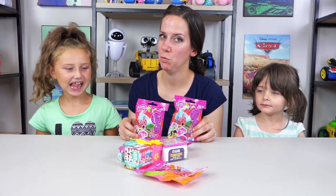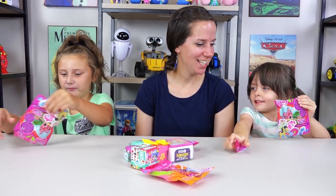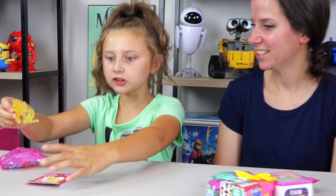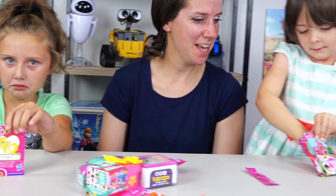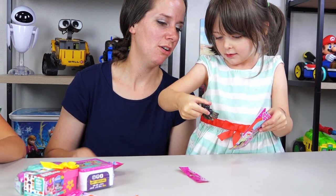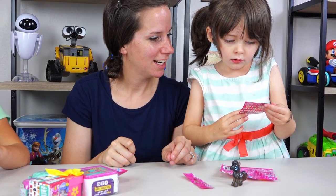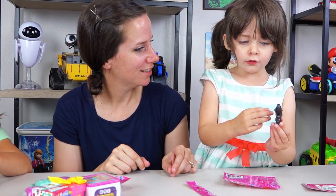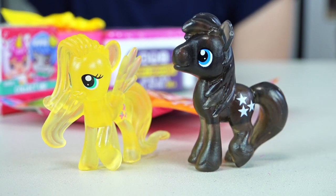Next up we got My Little Pony surprises. Let's see what you got. Who is that? Fluttershy — she's like all yellow. What did you get, Em? I think that's a boy one. Twilight Sky. It's pretty dark, like brown. Looks like we got Fluttershy, Twilight Sky, and Twilight Sky.